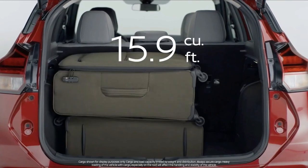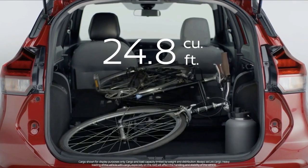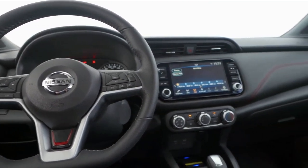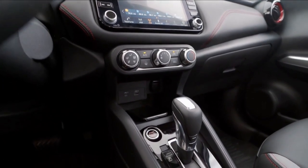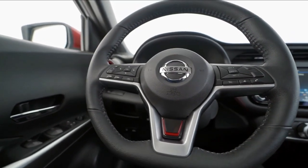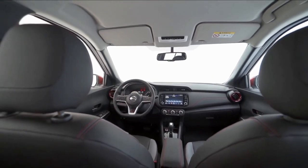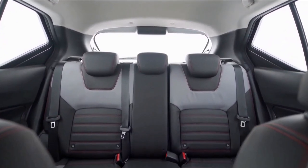Despite its small size, the Kix impressed with its results in our cargo tests, matching and beating some larger rivals. Nissan's infotainment system is not among the most beautiful interfaces on the market today, but it's intuitive and easy to learn. The base Kix S comes with a 7.0-inch touchscreen, a 6-speaker audio system, and Bluetooth connectivity, while the mid-range SV and top-spec SR get an 8.0-inch display, an extra USB-C port, and access to Nissan Connect Telematics and Concierge system. Buyers of the SR can order the optional premium package, which adds a Bose stereo system and a Wi-Fi hotspot.